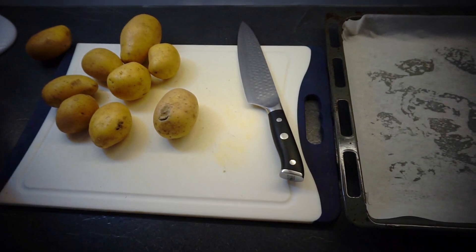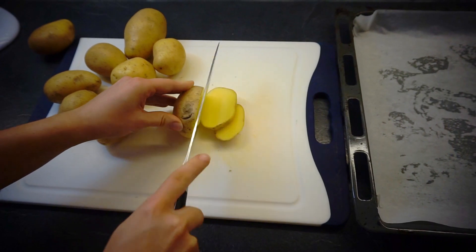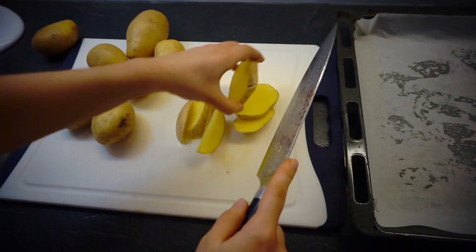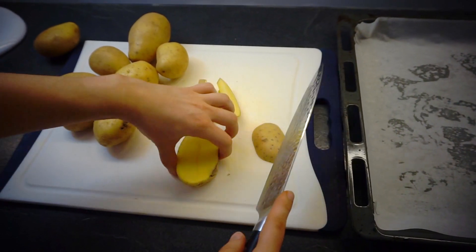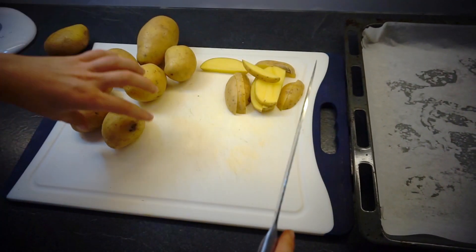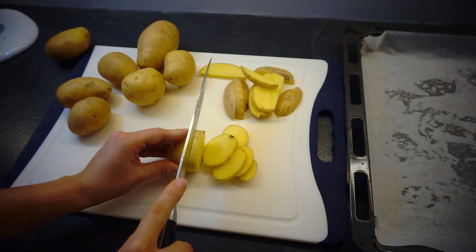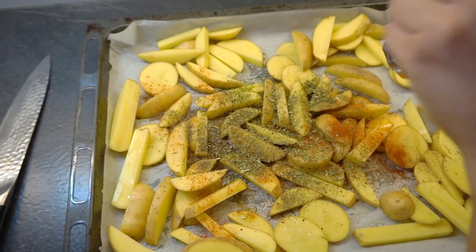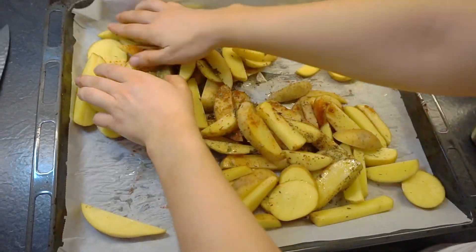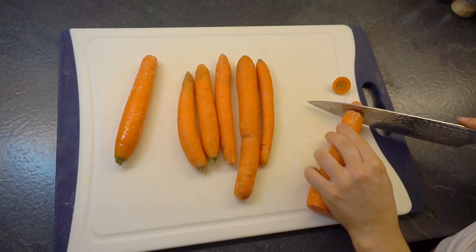For dinner I'm going to make some patty-less burgers with potato wedges and some zucchini and mushrooms as a side dish. I'm cutting the potatoes into wedges and adding some olive oil, salt, pepper, and paprika — you can add any seasoning you like. I mix it all up very well and then put it in the oven.